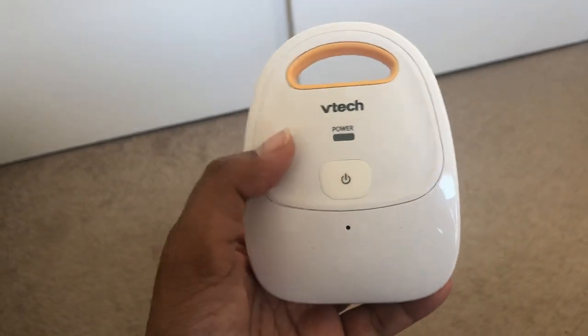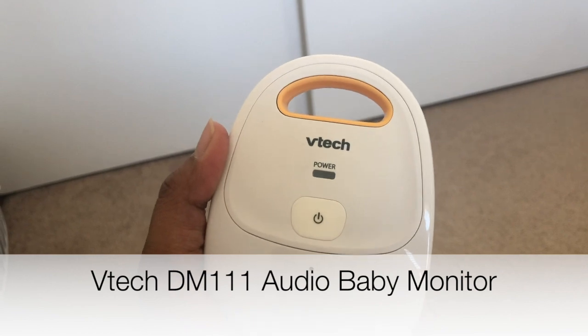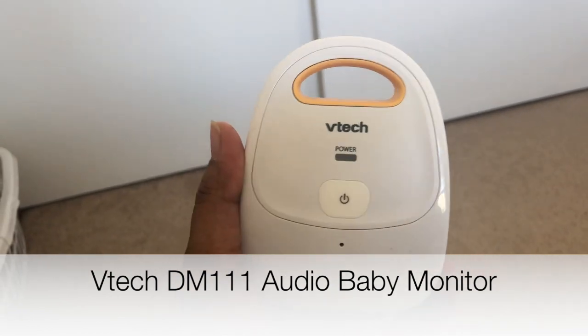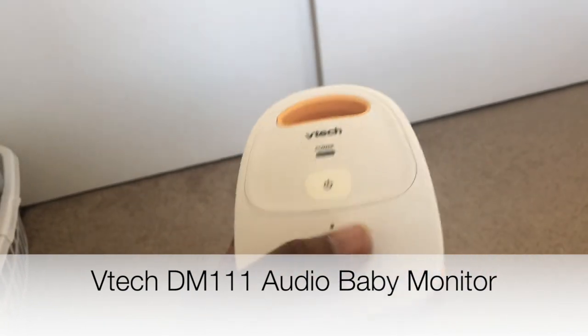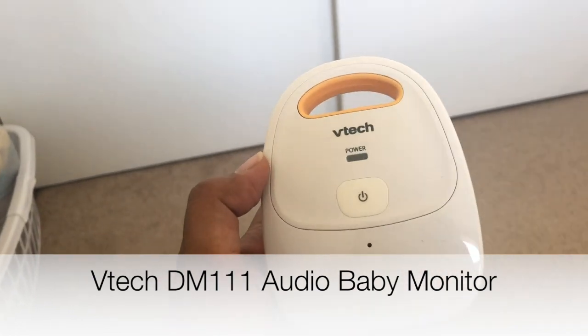I also highly recommend a baby monitor. This is the VTech baby monitor. If your bedroom is on a different level from where you'll be, I recommend a monitor that also has video capability. This one works fine — it comes with two units so you can place one in the baby's room and plug in the wires.